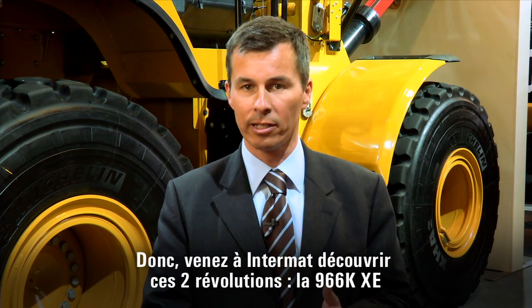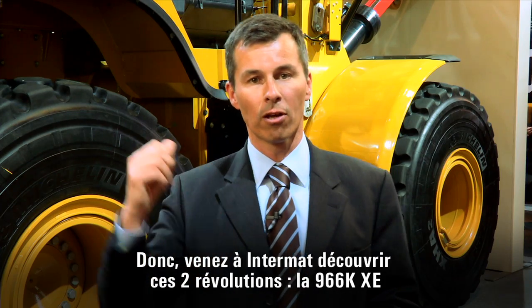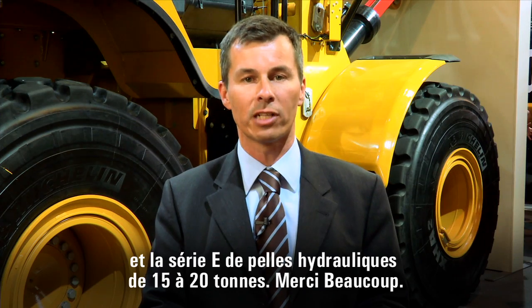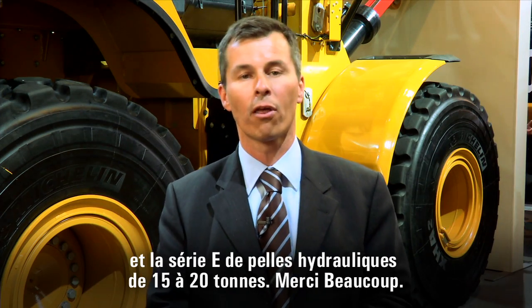So once again, here at Intermat, two revolutions: this baby, the 966K XE, as well as the E-Series excavators from 15 to 30 tons. Thanks a lot.